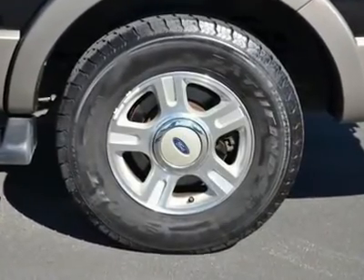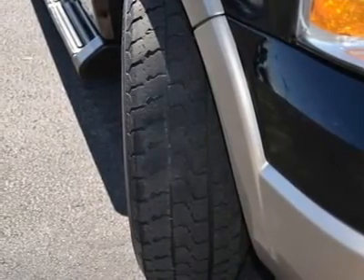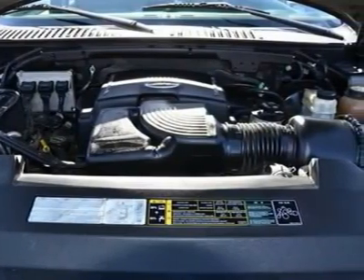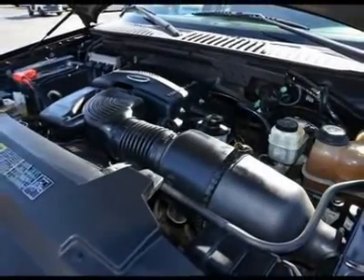Audio Controls. Power Outlet. Floor Mats. Leather Steering Wheel. Adjustable Steering Wheel. Trip Computer. Power Windows. Power Door Locks, Keyless Entry. Cruise Control. Universal Garage Door Opener. Engine Immobilizer.